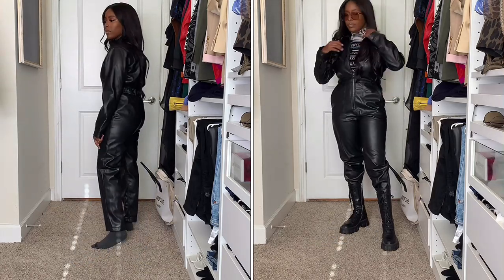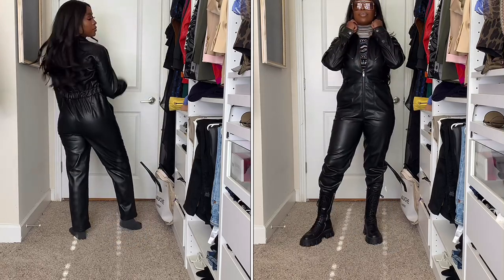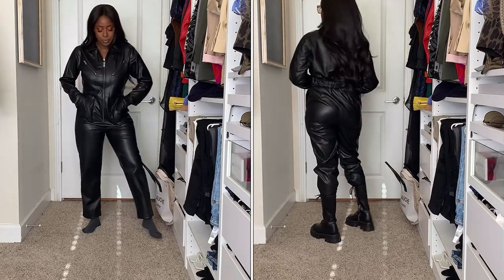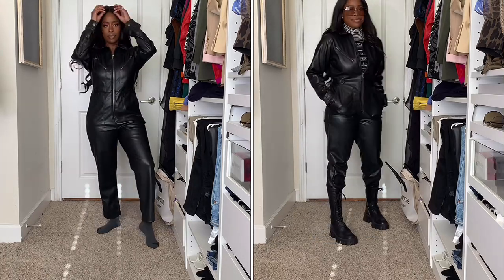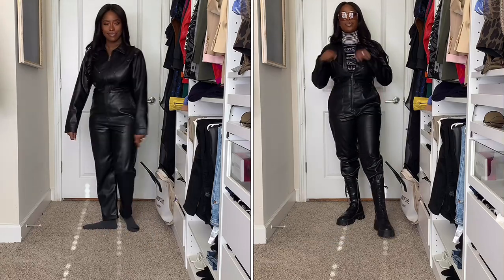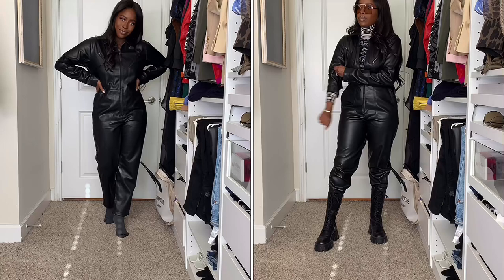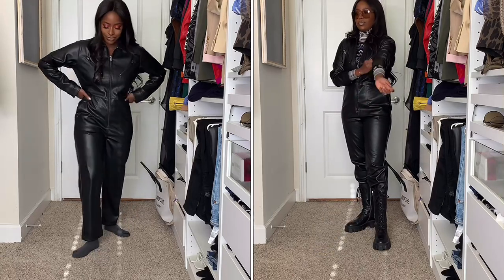Here we have a boiler suit or jumpsuit from Topshop. The way I luxed this up was by adding layers — specifically something really interesting like a turtleneck with a print or pattern. This one is from Rent the Runway, it's a Sée by Chloé piece with words all over it and a color combination of light blue, tan, white, and black. I took it a step further with my Prada boots — tucking the pants into a boot is really on trend right now. I also pulled up the sleeves to show more of that print underneath, which just gives it more interest.